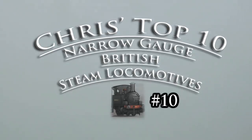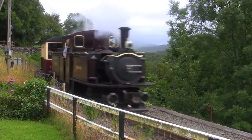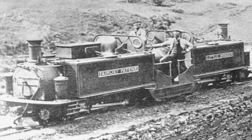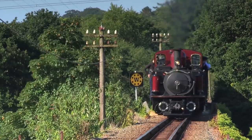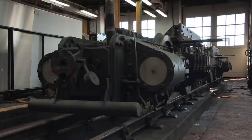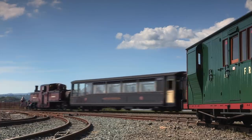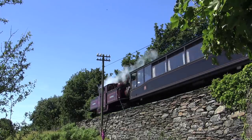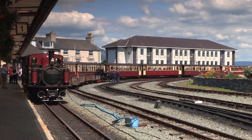Number 10: the Festiniog Double Fairleys. Designed in the 1860s to meet increasing demands on the Festiniog Railway, Robert Fairley's double-ended locomotives quickly became one of the railway's biggest selling points. Little Wonder was so successful that the railway's Boston Lodge works ended up building subsequent Fairleys in 1879, 1886, 1979, 1992, and committed to building another in the late 2010s. Essentially being two locomotives back to back, they had more than twice the pulling power of an England engine, hence they're now a regular sight on Festiniog trains. They do seem to make the job a bit effortless compared to other locos on the railway — the Fairleys are terrific machines, it's just that there are others which turn my head a little more.